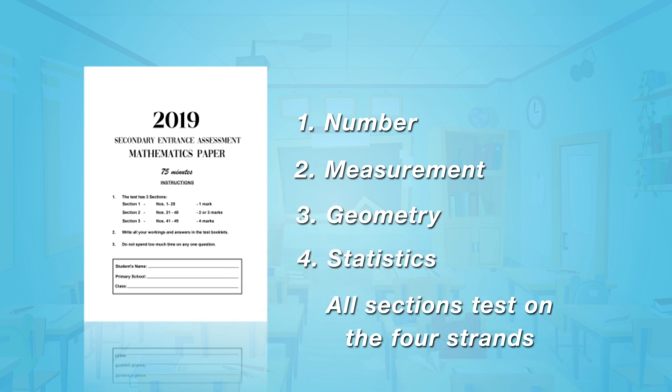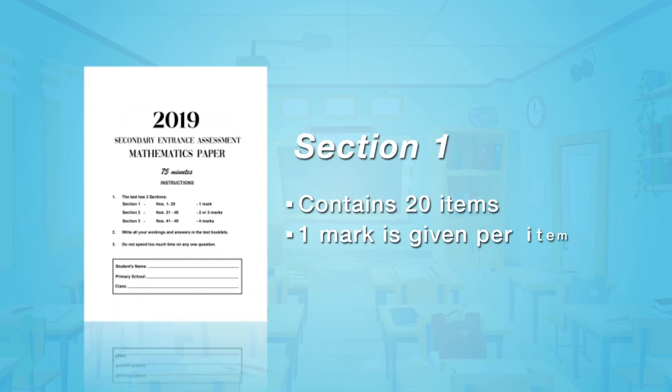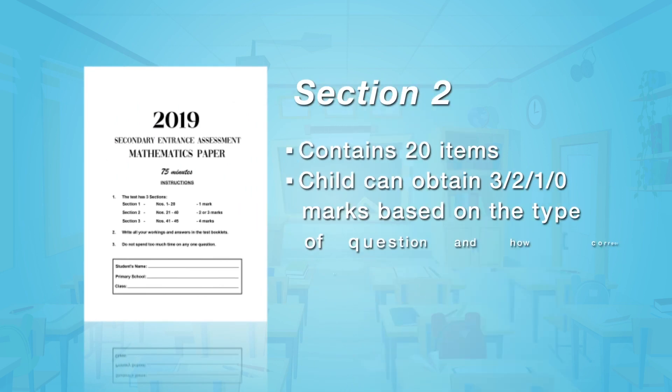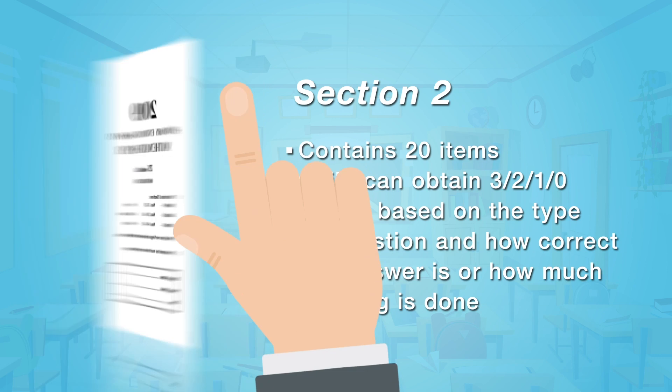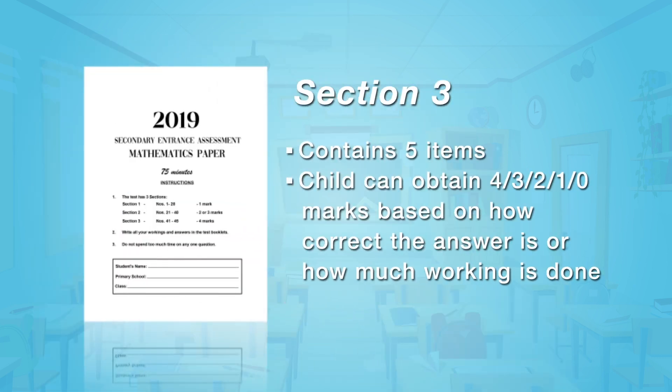All sections test on the four strands. Section 1 contains 20 items — one mark is given per item. Section 2 also contains 20 items; however, the child can obtain 3, 2, 1, or 0 marks based on the type of question and how correct the answer is or how much working is done. Section 3 contains five questions; the child can obtain 4, 3, 2, 1, or 0 marks based on how correct the answer is or how much working is done.